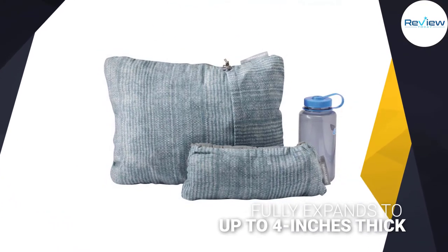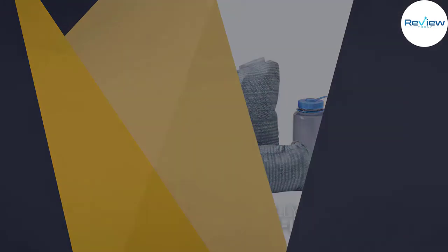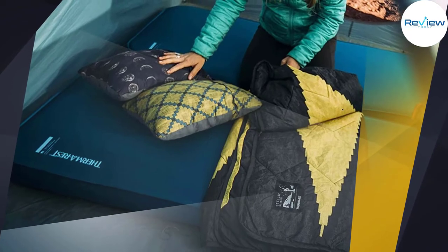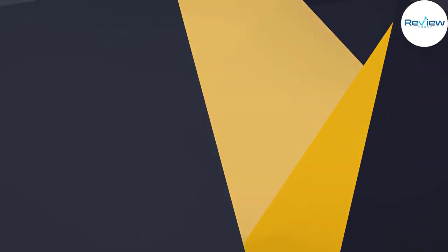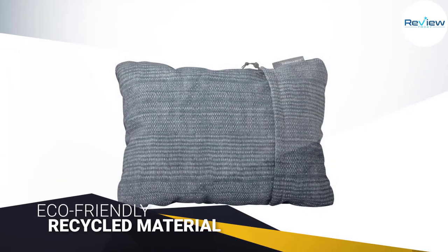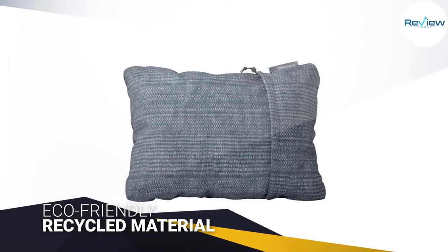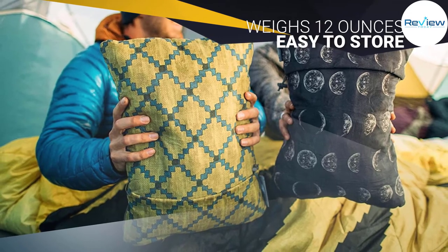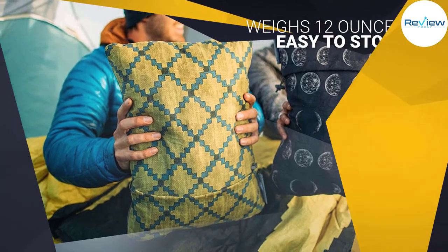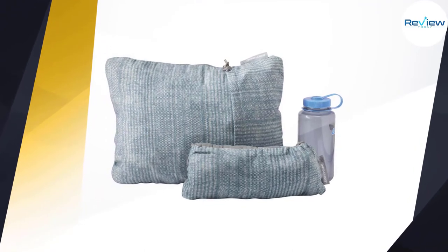While it packs down small, this pillow fully expands to up to 4 inches thick, making it one of the thickest and fluffiest choices on this list. This camping pillow has a pack-into-itself design, which is nice. It is fully compressible and easy to loft up. The firm foam filler provides better back support if you want the pillow to serve double duty as a travel pillow. The pillow measures 16 by 23 by 4 inches, or 16 by 7 by 7 inches packed, and weighs 12 ounces.